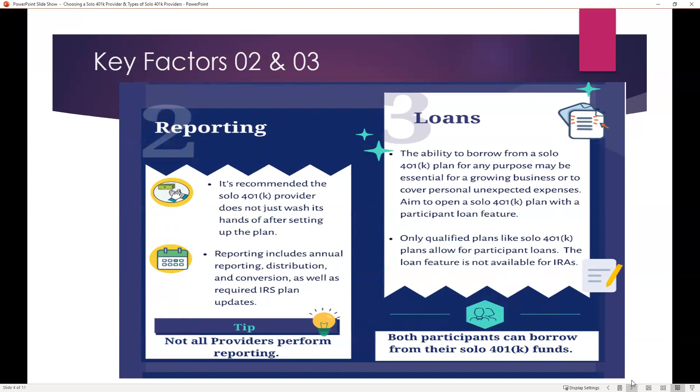Another factor is loans. The ability to borrow from a solo 401k plan depends on the way the plan has been set up. Not all plan providers will allow you to borrow from your solo 401k. If you do borrow, the funds can be used for any purpose — to grow your business or to cover personal unexpected expenses. You want to aim to open up a solo 401k plan with a participant loan feature. Keep in mind that the loan feature is not available for IRAs, so it has to be a qualified plan, and the provider must prepare the required loan documents.